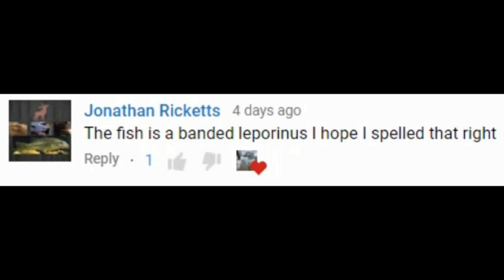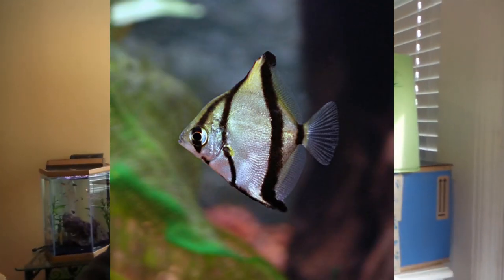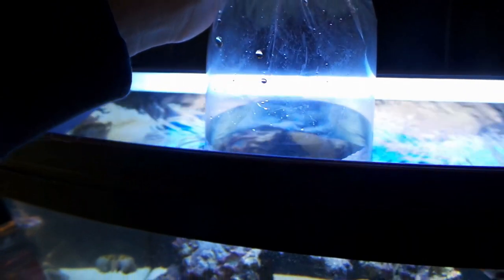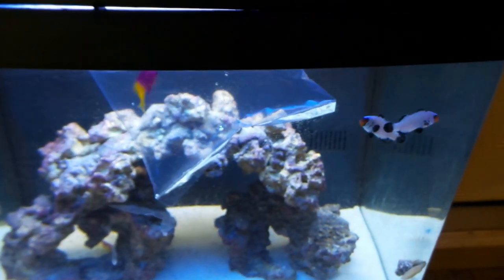Jonathan Ricketts got the fish picture from last video correct — it was a leperinus. This is the fish picture for this video; be the first one to comment the correct name of that fish below and if your comment is pinned you'll get a shout out in the next video. I'm going to go and acclimate this guy for about 20 minutes.